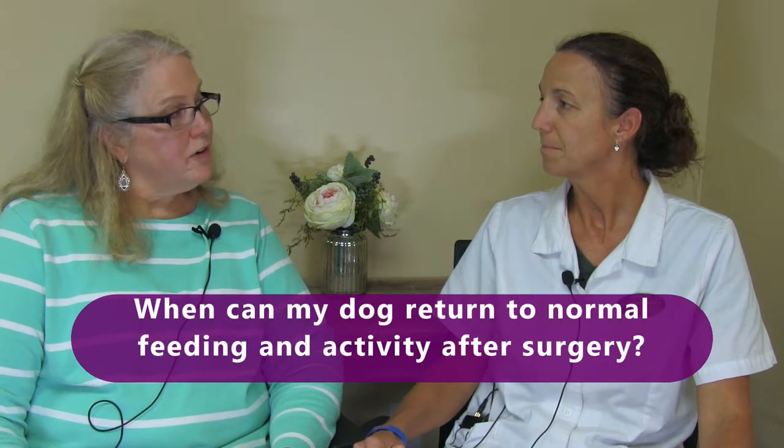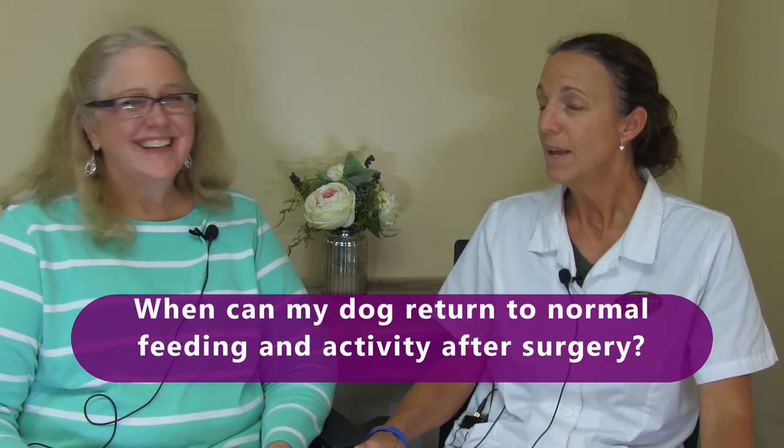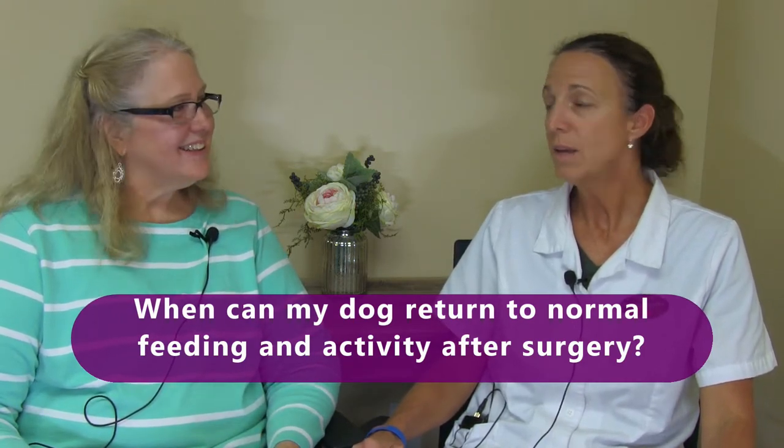When can my dog return to normal feeding and activity after surgery? In general, the next day is what I recommend for feeding. We want to go light on their food the day of surgery or the evening of, because sometimes the anesthesia can make them a little sensitive with their stomach. As for activity, it depends on the type of surgery done. In general, we would say two weeks, because that's the general healing time for most incisions. And of course, if it's anything major or an orthopedic surgery, that would be much longer.